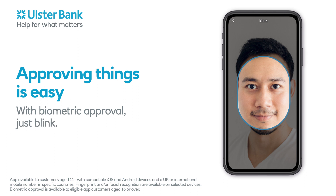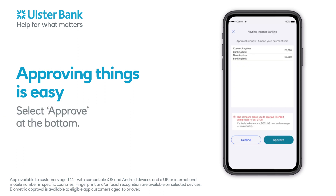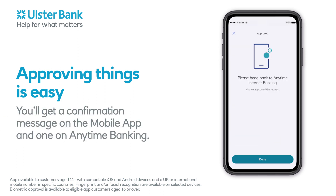With biometric approval, just blink. You're almost done. Select Approve at the bottom. You'll get a confirmation message on the mobile app and one on Anytime Banking.